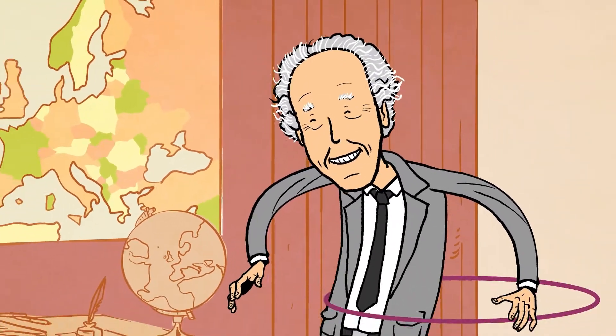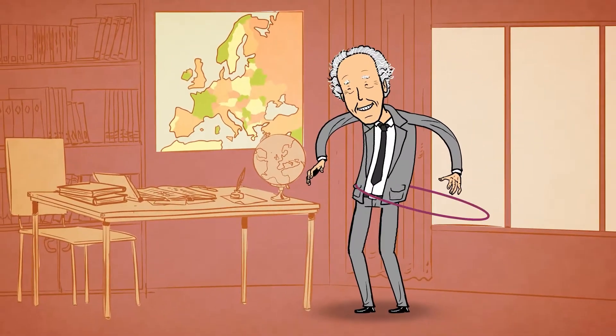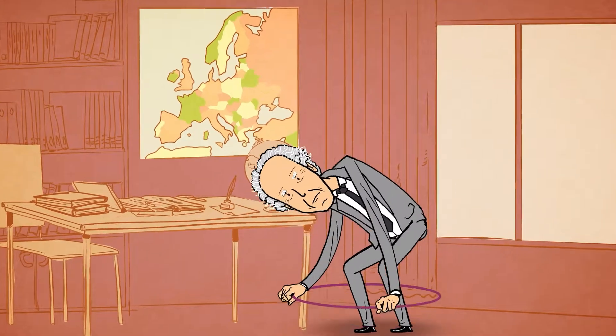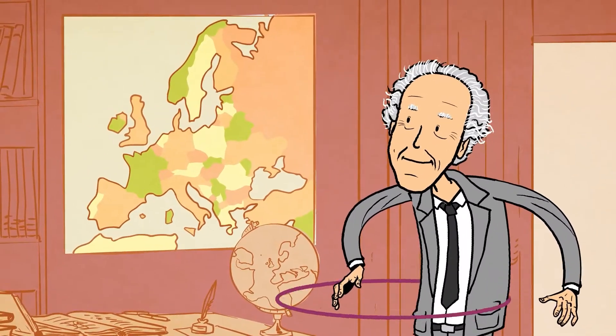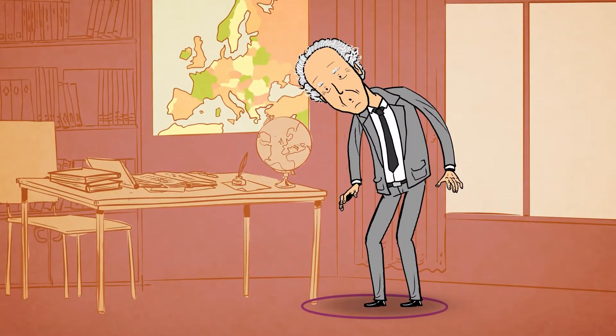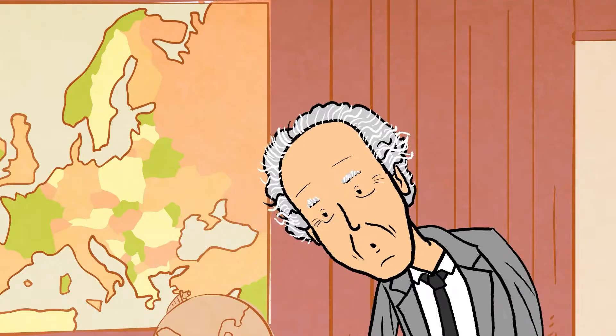Have you heard of Ringel's circle problem? Well, it's not that kind of problem. In the late 50s, mathematician Gerhard Ringel proposed an extension for the four-color problem for planar graphs, only with circles. Let's explain what it's all about.